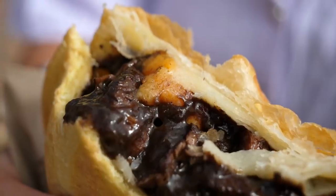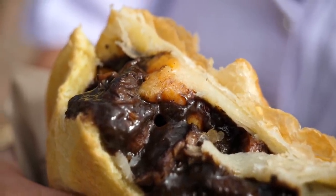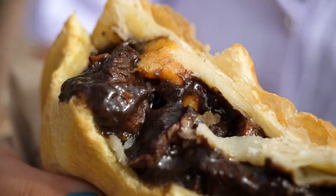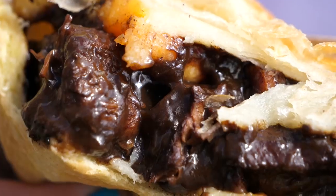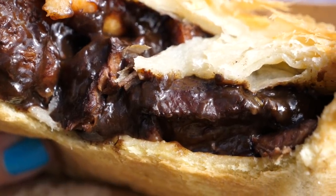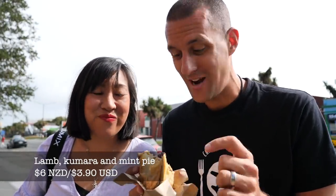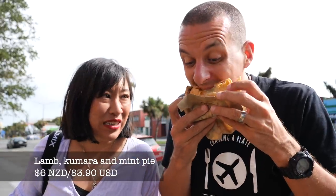That lamb is melt-in-your-mouth — so tender it just falls apart with a beautiful flavour. The mint is stronger deeper within the pie and is just the perfect partner to the lamb. The kumara is really earthy and sweet. This is a good pie. That dark gravy is unreal. I reckon we need to go back and buy some more and try their mince and cheese.